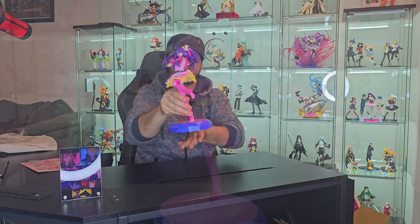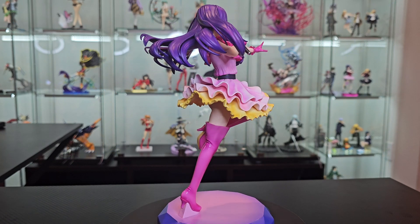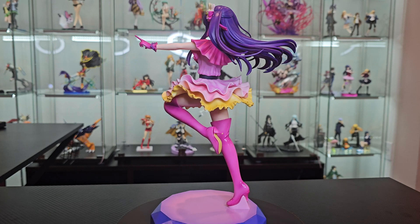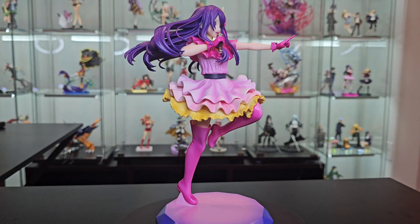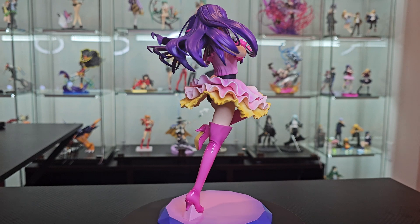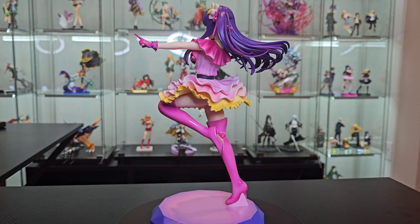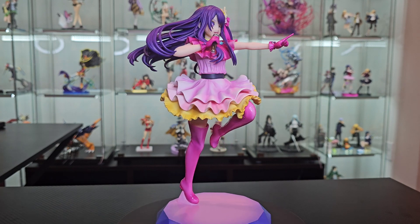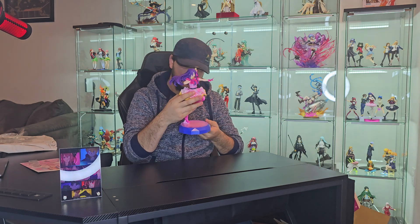I can't wait for next year when I receive my Ruby figure and my Kana figure — those are going to look so great alongside her. She is incredible. The dress is kind of like a matte satin color. The long boots are kind of glossy, almost as if they were vinyl or leather. I actually wanted the one with the additional face plate and was thinking of buying it off MFC, but this actually looks great — such a good figure.